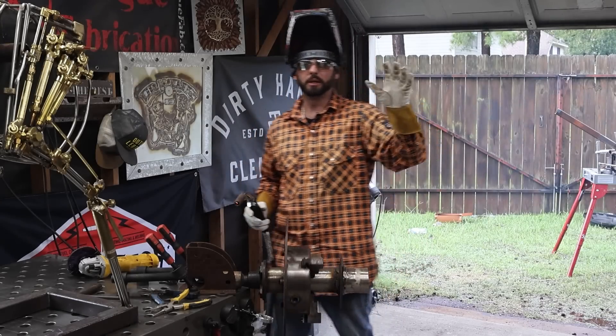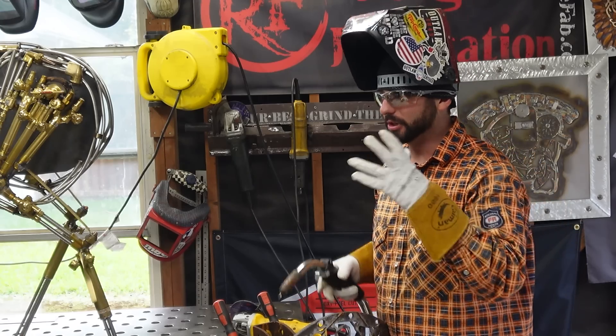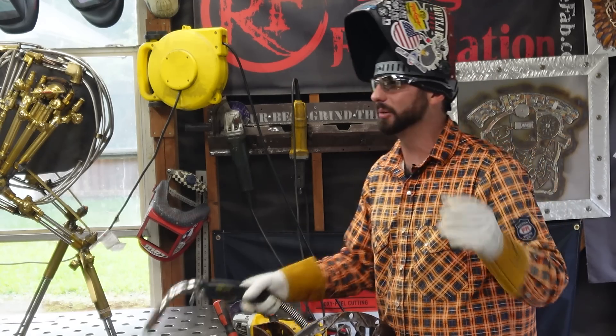Our fans are blowing, we've got the windows open and the doors open — as much ventilation in this shop as we possibly can have. I can still smell the smoke and the fumes, so that means I'm still breathing it.